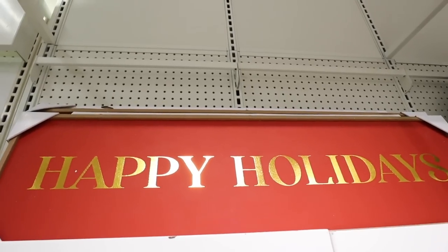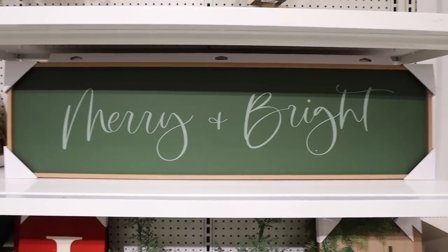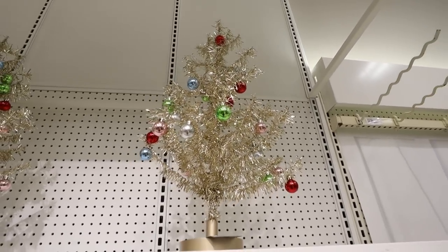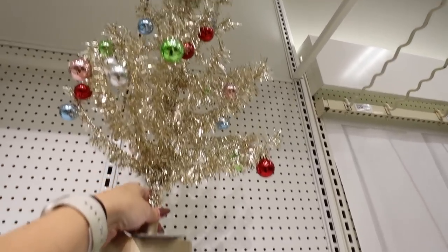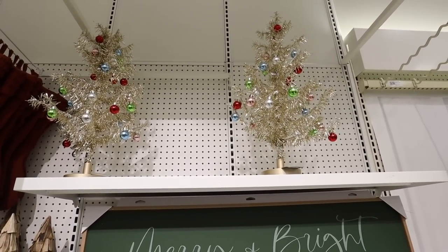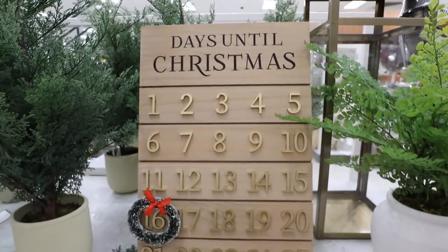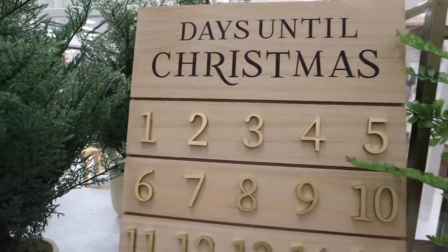If you like Christmas wall decor, they have this Happy Holiday sign — a brighter red with bright gold — for $30. This Merry and Bright sign is a really pretty green color with a simple font and wooden frame, also for $25. They also have this tinsel tree — definitely part of the more colorful Threshold collection — for $25. I love how it already has all the ornaments on it. Perfect if you work in an office and want something super festive and easy.